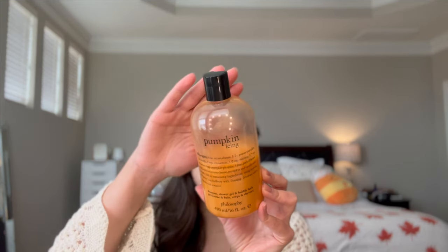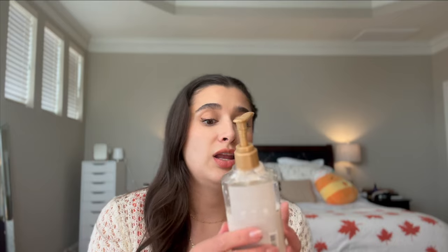For the shower I have Pumpkin Icing from Philosophy. This one is more gourmand than spicy — it smells like buttercream icing with pumpkin pie spice on top, very nutmeg heavy and so delicious. I have a little more than half left to use this year. The Philosophy shower gel formula lathers really well and feels moisturizing. On White Pumpkin and Chai I've only used about one third so far.